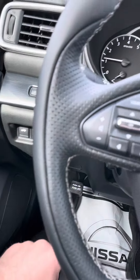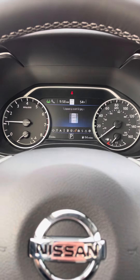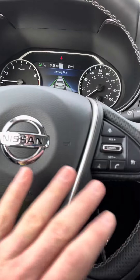This button right here is going to activate the lane intervention, so now it's going to try to keep you inside the lane whenever you're driving down the road. You got a heated steering wheel. You got a sunshade for the back windshield. All your Bluetooth controls are here too.